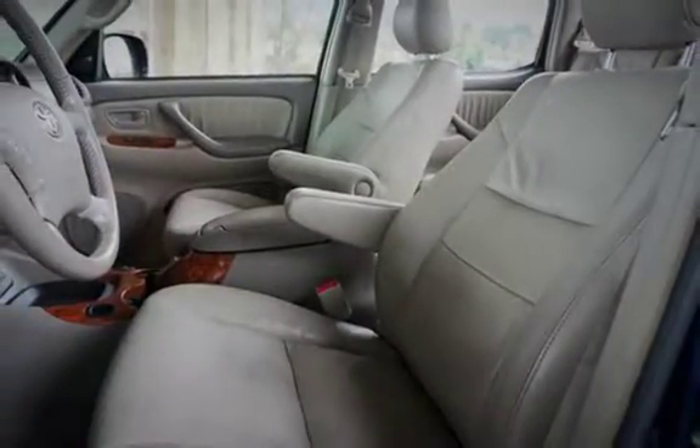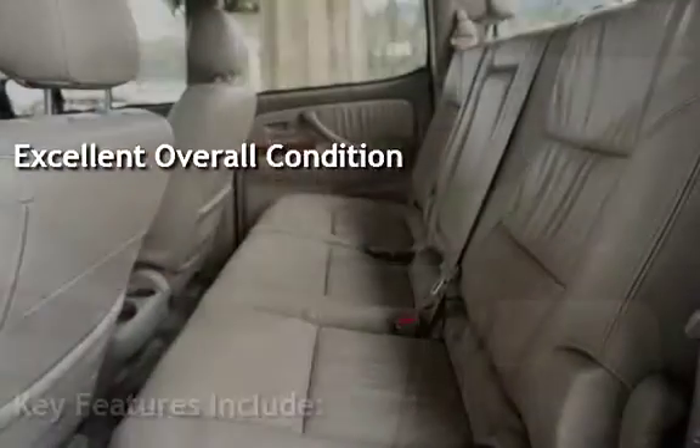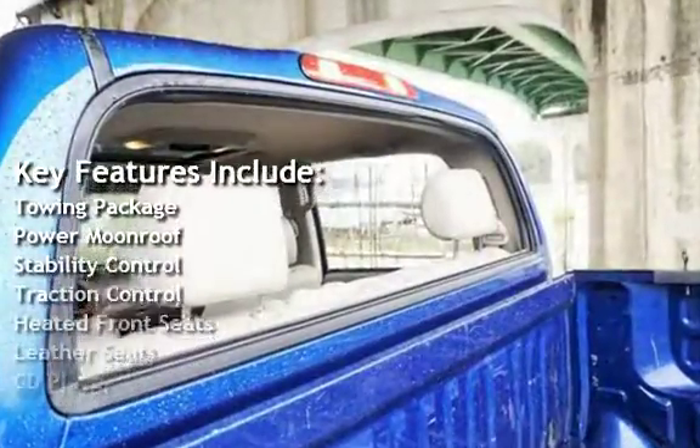This vehicle is in excellent overall condition. Key features include a towing package, power moonroof, stability control, and traction control.